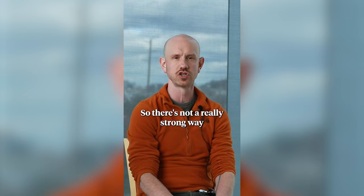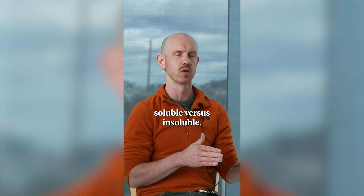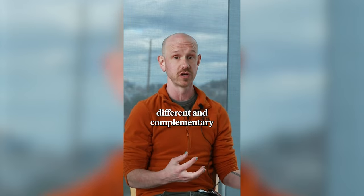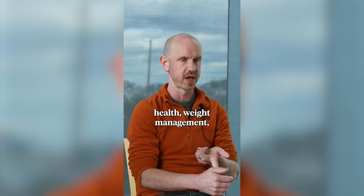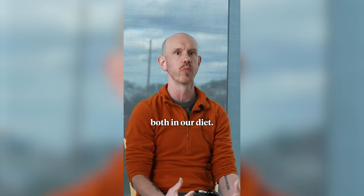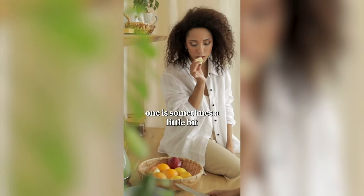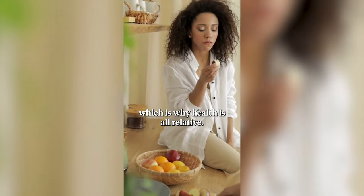There's not a really strong way to know — especially food labeling wise — that won't break out soluble versus insoluble. Both have different and complementary important functions in digestion and cardiac health, weight management, cancer risk reduction, et cetera. So ideally we're getting both in our diets. And for certain conditions, one is sometimes a little bit better than the other, depending on the person, which is why health is all relative.